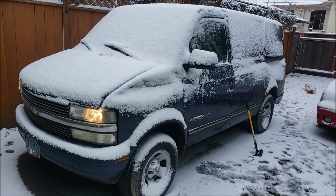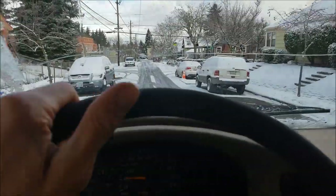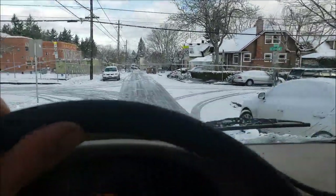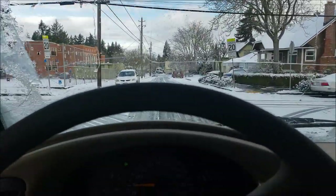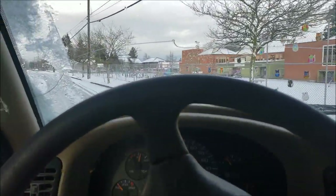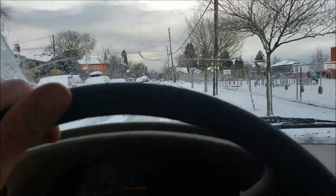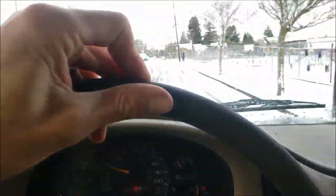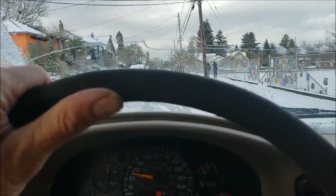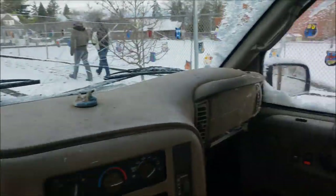We're out driving our grubby old Astro Van and it's snowy — the streets are a bit icy and slick, and this thing just grabs and goes. Amazing. It just feels like a cat on a screen door — amazing snow vehicle. Stella and I are going to go do some work today across town.